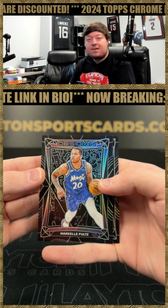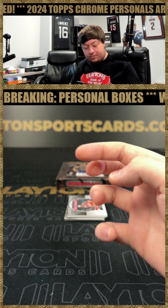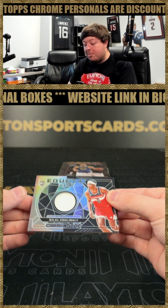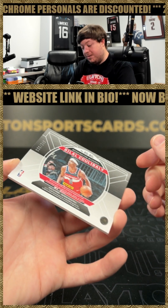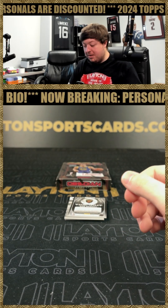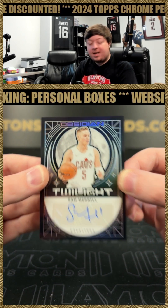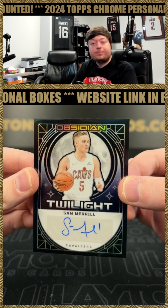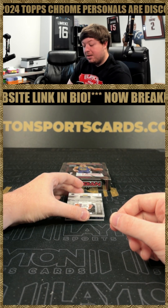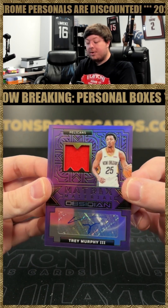Got base of Markelle Fultz and rookie Amen Thompson for the Rockets. Got a Bilal Coulibaly rookie jersey, numbered to 249, for the Wizards — the Equinox. Got Twilight Signatures of Sam Merrill for the Cavs, number 2, 149. Got a Trey Murphy III game-used jersey auto, numbered 249, for the Pelicans.